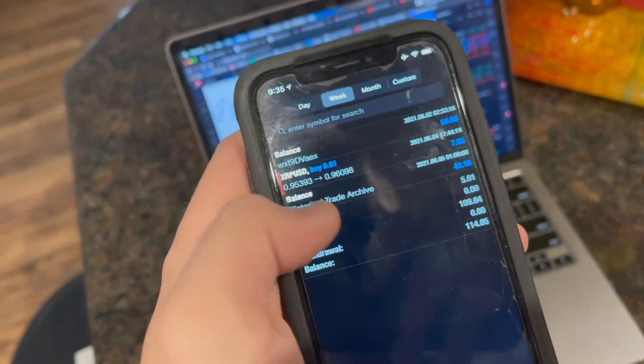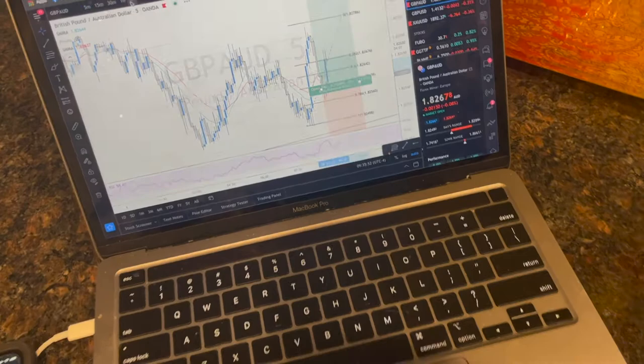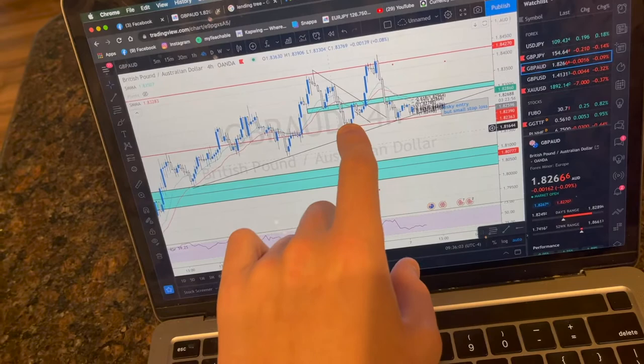Let's go back over here. This is where we just placed the trade, and the reason why — I'm going to show you guys on a higher timeframe. If you look at the four-hour chart, price is still making higher highs, higher lows, higher highs, higher lows. Again, we bought this last week all the way up to here. Now we're buying it again off this trend line for another bounce up to the top. Let's see how this trade plays out, and I will update you guys whether it's a win or a loss.